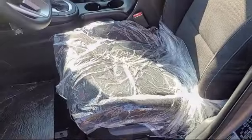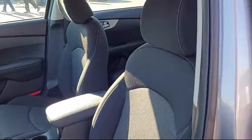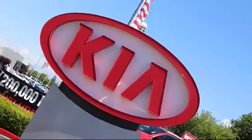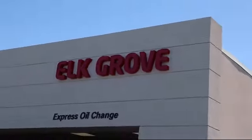So regardless of what your financial situation is, you can rest assured that our team is standing by to find a plan tailored to your needs. Allow our staff to demonstrate our commitment to excellence. Come see us today. Elk Grove Kia is located at 8480 Laguna Grove Drive in the Elk Grove Auto Mall.